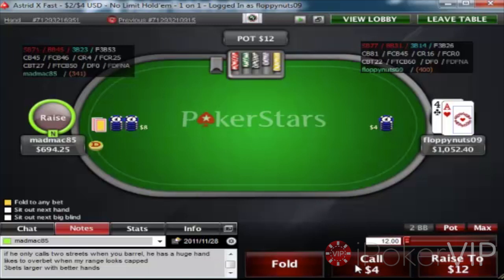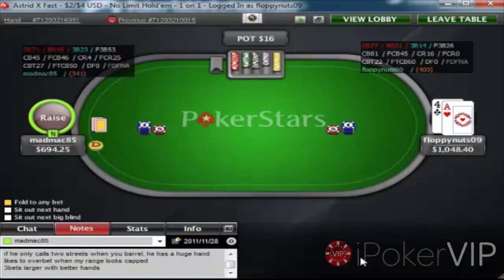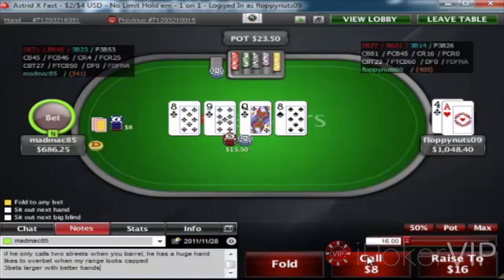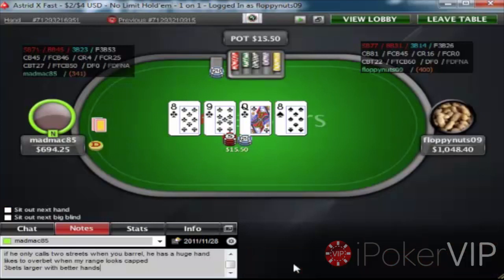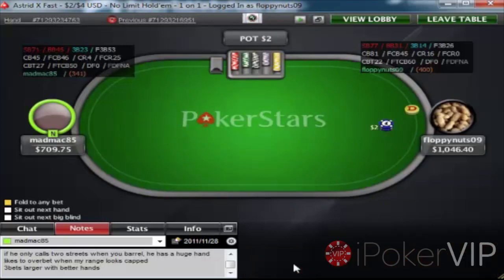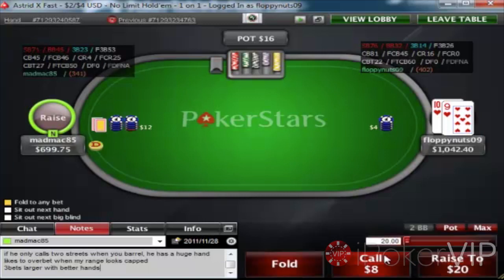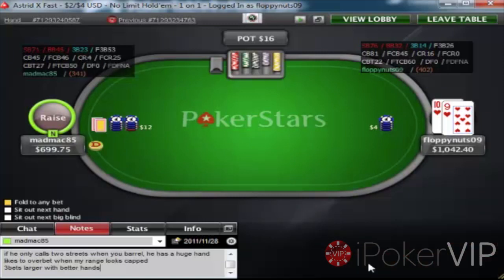Ace-4 is a defend because he min-raised. That's an adjustment you guys should be making if they are min-raising — you need to widen up your defending range a lot more because of the pot odds you're being given pre-flop. So I'll be calling — if he's min-raising, I'll probably be calling about 50% of hands. Chuck that into Poker Stove if you guys want an illustration of what hands that is. 10-9 suited — standard defend, even if it wasn't suited I'd be defending it.